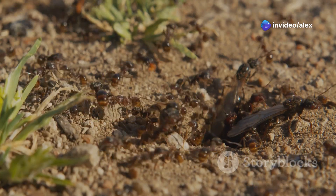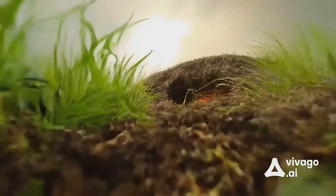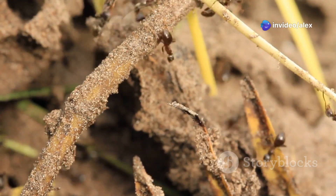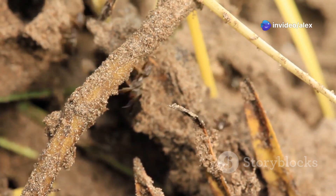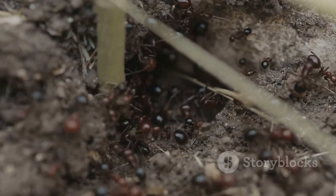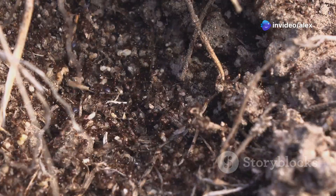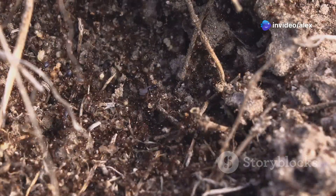This division of labor ensures the colony runs smoothly and efficiently. Though they might seem like a nuisance in gardens, ant hills play a crucial role in the environment. Ants aerate the soil by tunneling through it, allowing air and water to reach plant roots, which promotes healthy plant growth. They also help control insect populations by feeding on pests and recycling organic matter, contributing to a balanced ecosystem.